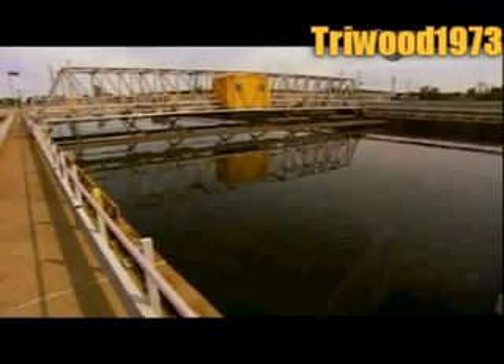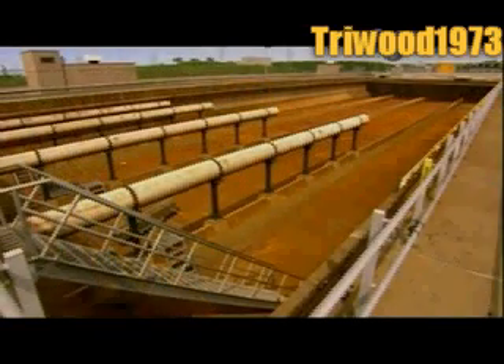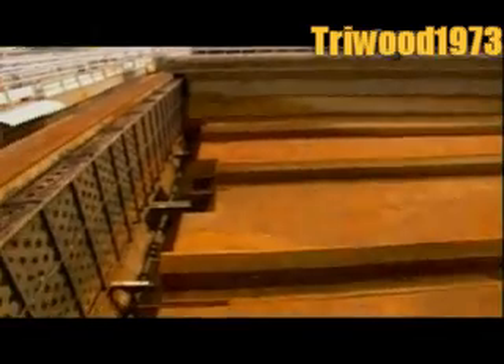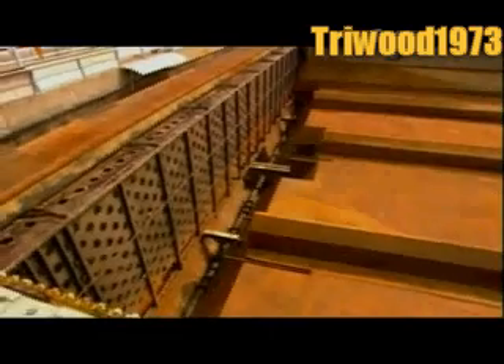Unless testing shows a need for additional treatment, the clarified, fully treated wastewater now flows to what's called the outfall, a series of channels that discharge into the river.